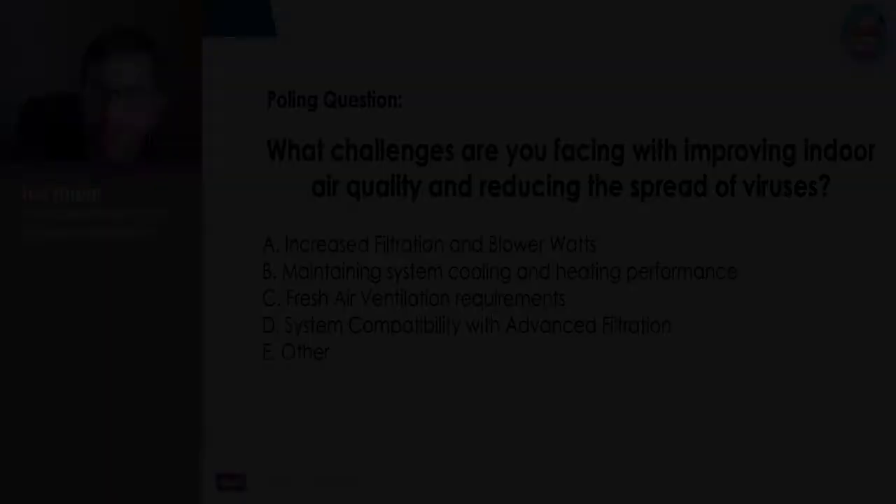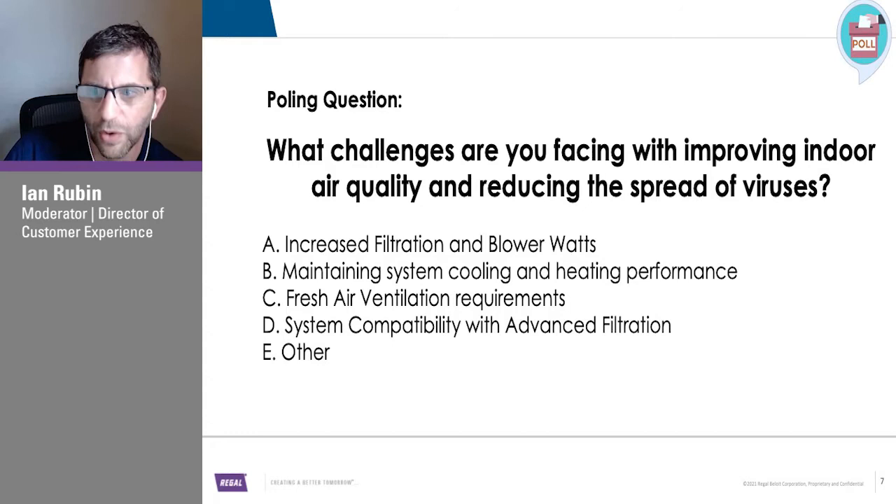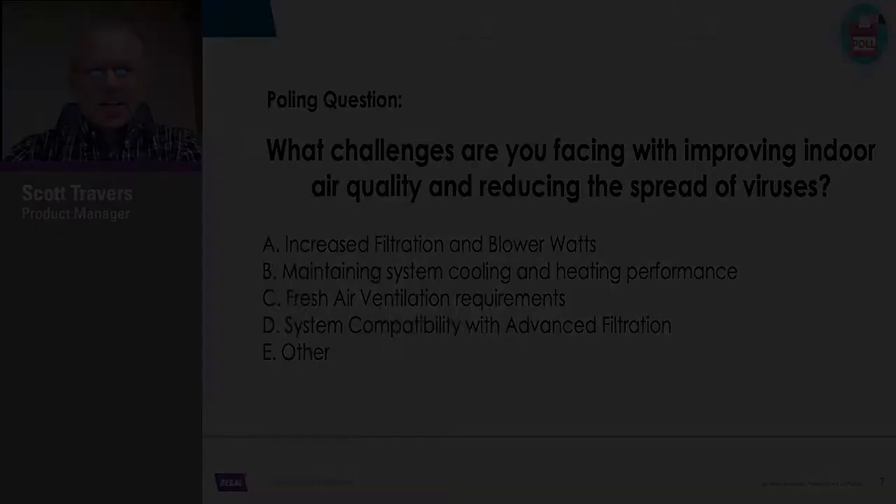It looks like fresh air ventilation requirements is leading in the poll right now, with a good mix of A and B — almost 25% each, a little bit leaning towards fresh air ventilation. I'll end the poll in another minute or so, and they'll be able to see those results. Always interesting to see what customers have to say.